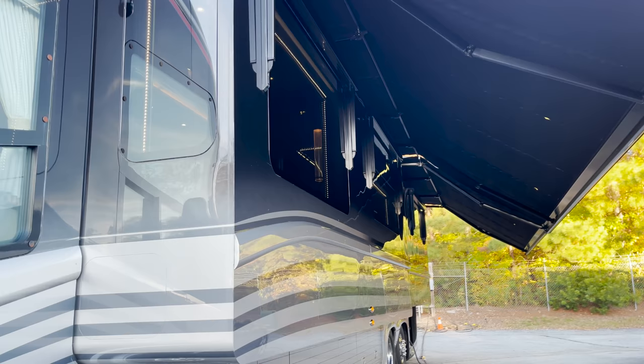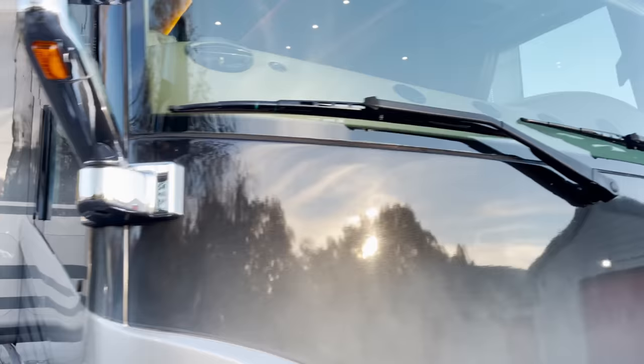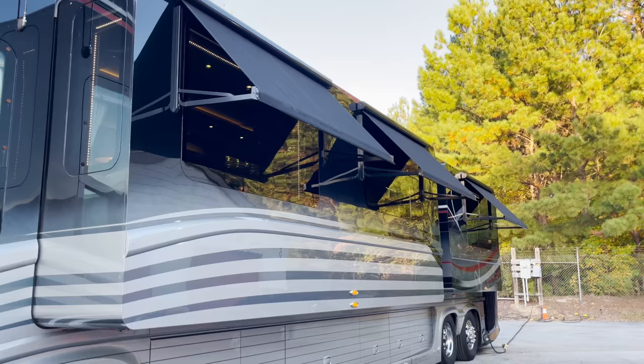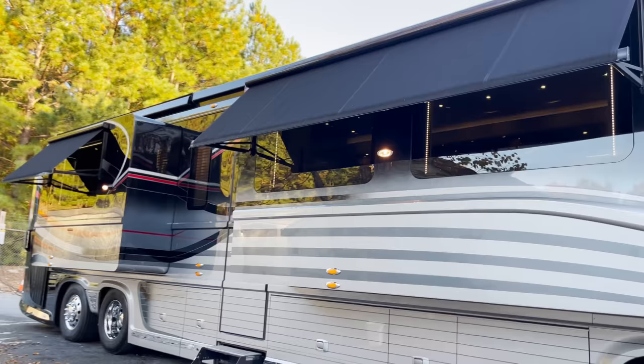I'm going to press a button that's going to put out all of the small electric window awnings, which by the way also work just as they should. They're quick — they're already out. Newell does make it normal to have just a ton of electric awnings everywhere. They work great and they look amazing.